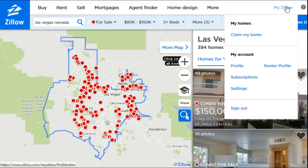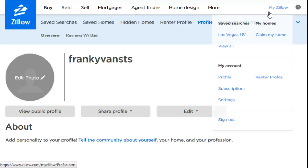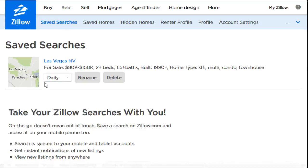If you want to get rid of a saved search, go ahead and click on your My Zillow up here at the top of the page. You can see right here it says saved searches, so go ahead and click on that. Here's that one saved search that I just made.